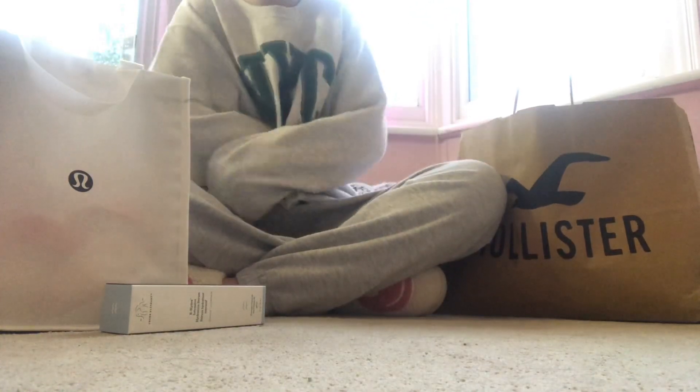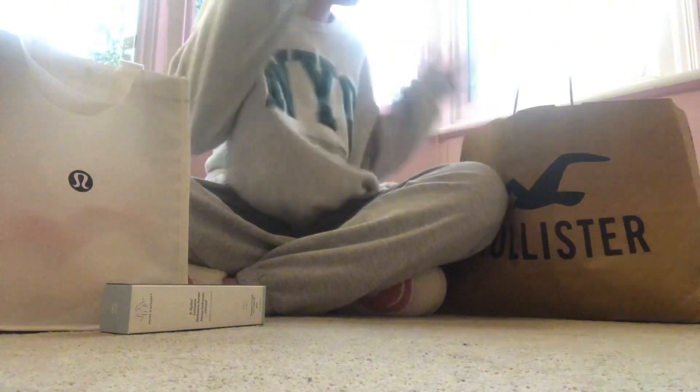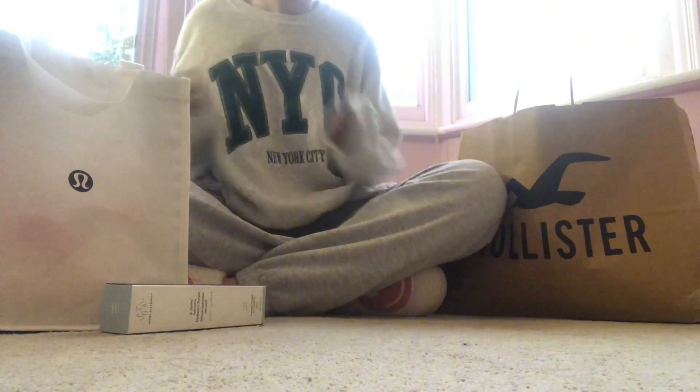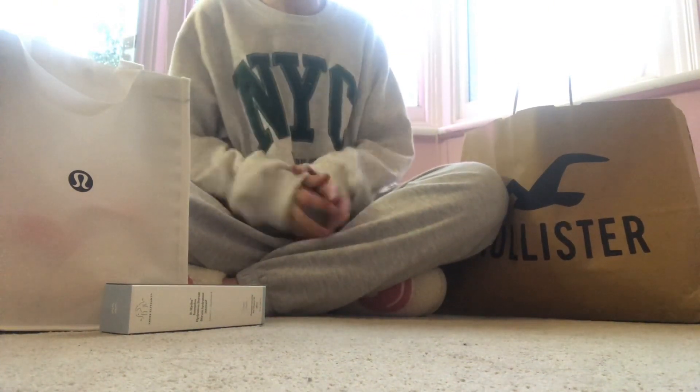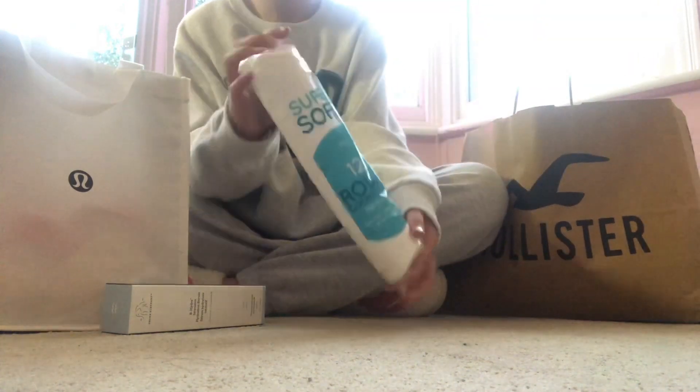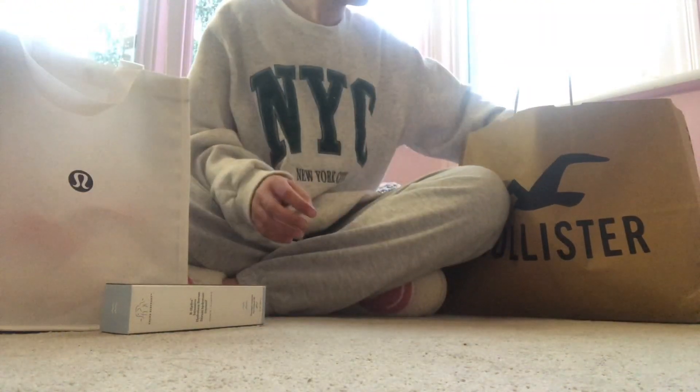Hey guys, so today I'll be showing you a pretty big haul of everything I got on the weekend. So first I went into Primark and I got these cotton pads, and then I got...